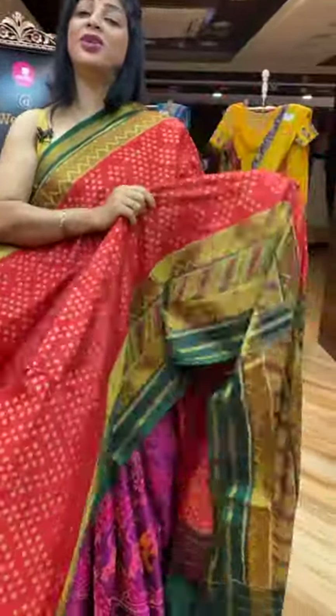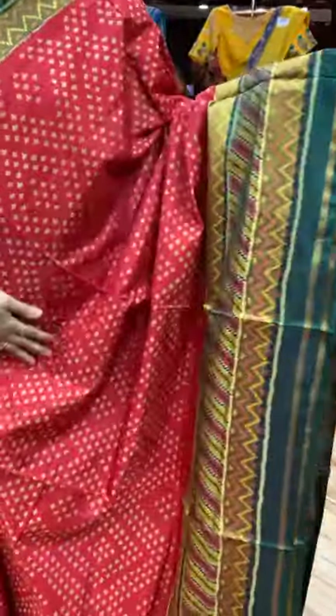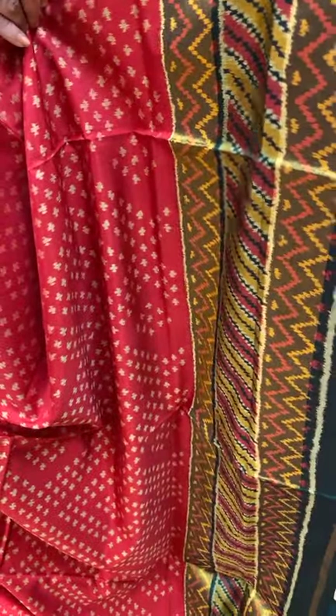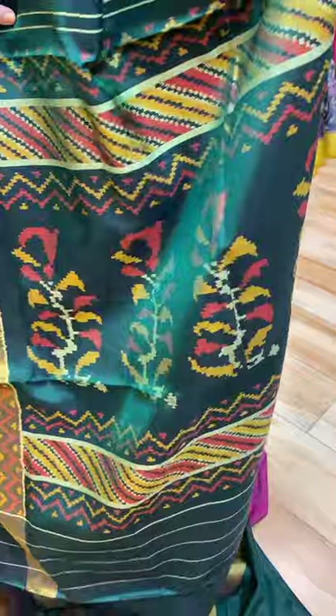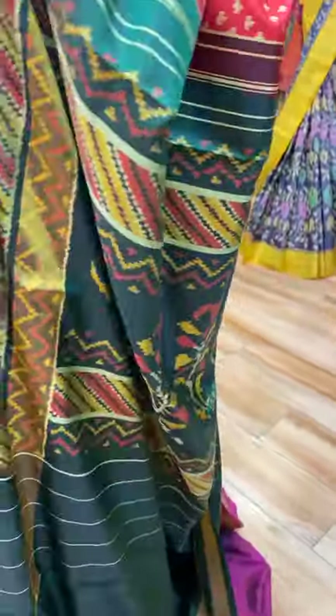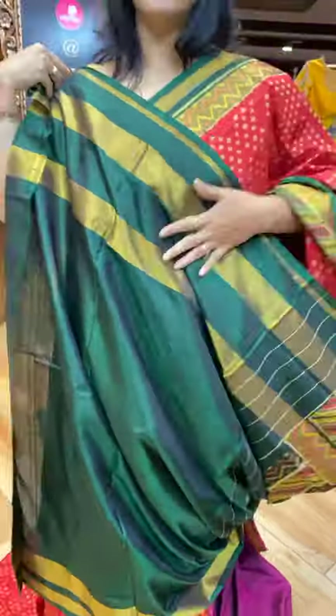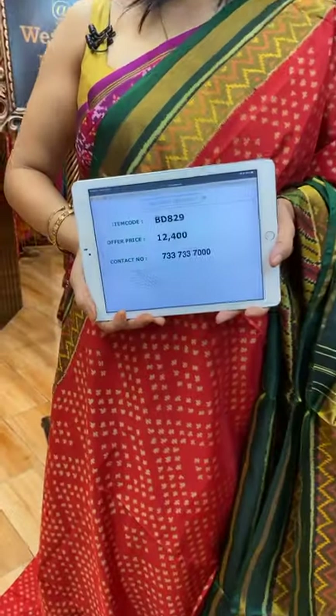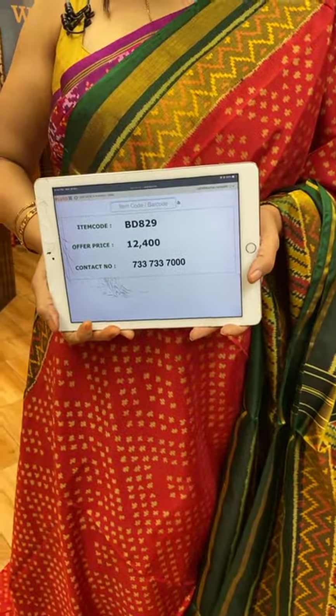Red and green — lightweight. Lovely. All over chinchinna buttas, cross checks and diamond-shaped border contrast. Kaddi cross lines, zigzag lines. Pallu contrast with plant butas and florals. Blouse contrast plain with border. Saree pricing and details: 12,400. VD829 is the saree code.